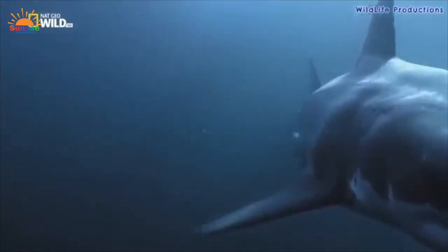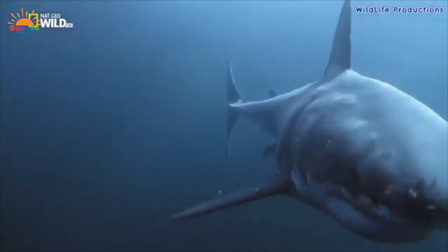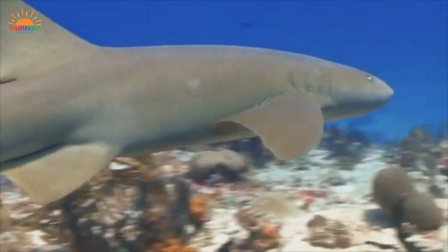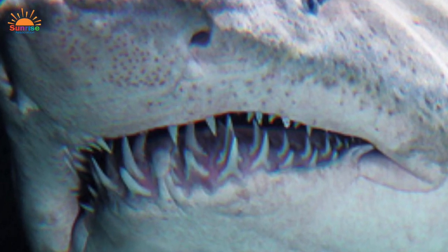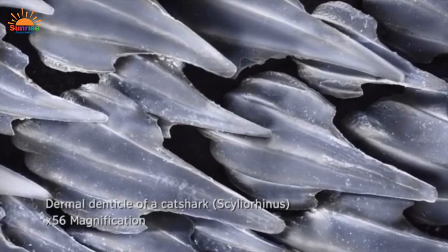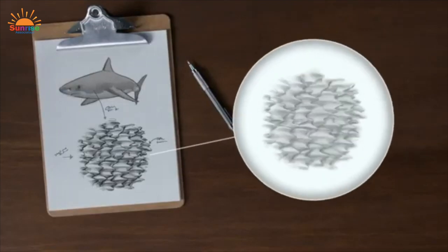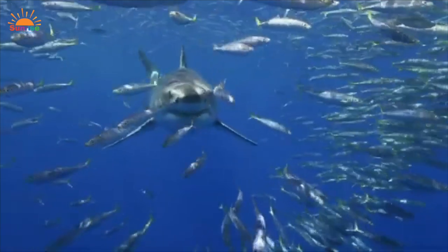A shark has two dorsal fins on its back, one beneath its body called the pectoral fin, and the tail, which is the caudal fin. Not all sharks have the same teeth — many have several rows of teeth, and when one tooth falls out, another one moves forward to replace it. Each shark leaves a unique, tell-tale mark on their prey. A shark's skin is covered by small, razor-sharp teeth called denticles, so it feels a little like sandpaper. These scales point towards the tail and help reduce friction from surrounding water when the shark swims.